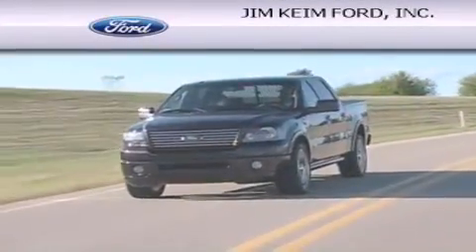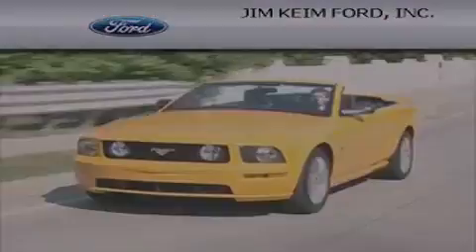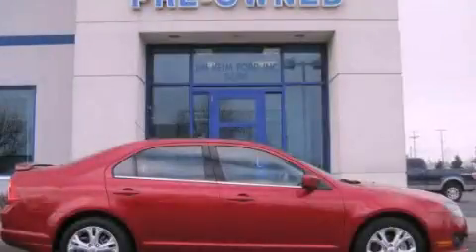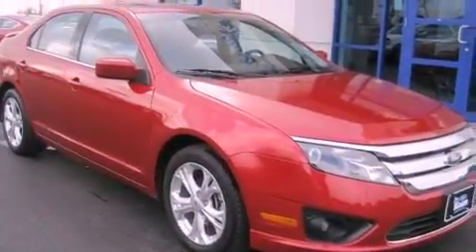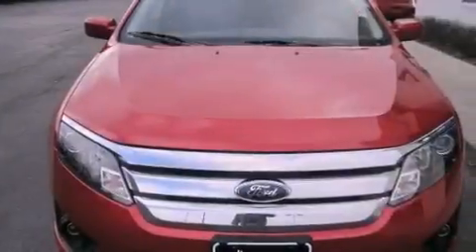Another fine vehicle offered by Jim Kime Ford. This is a 2012 Ford Fusion. This four-door sedan has an automatic transmission and an inline four-cylinder engine.